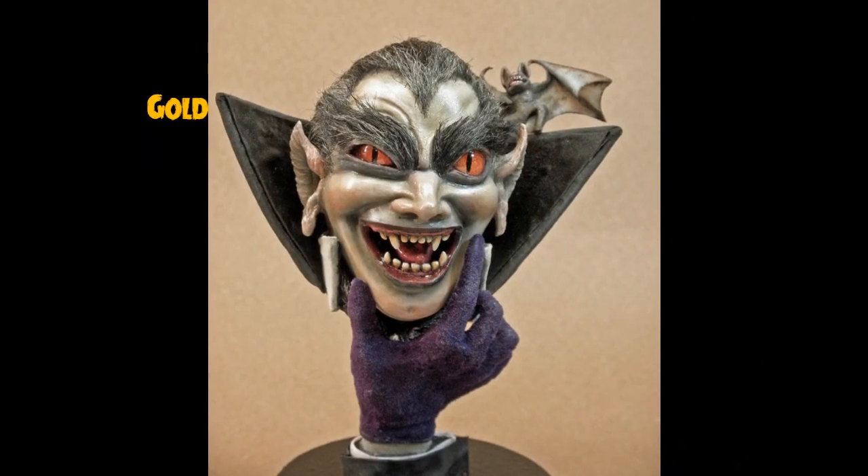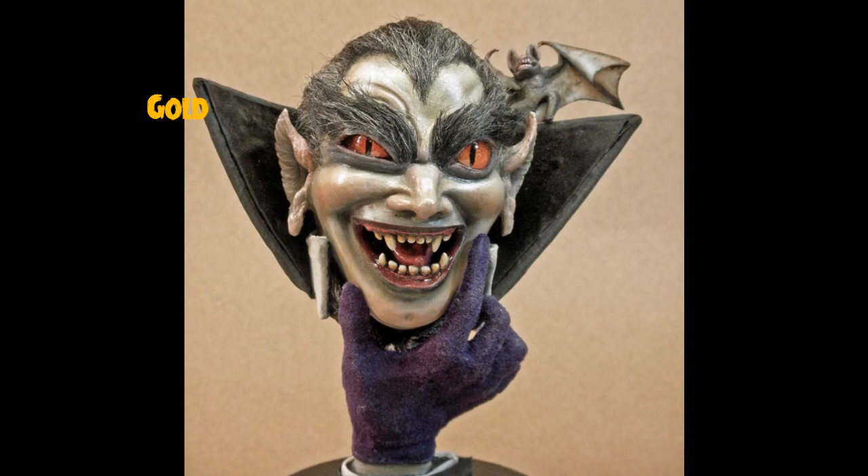Floyd, stop goofing off over there and hand me the envelope. And here we have the envelope — thank you very much, Floyd. You're doing an amazing job at that. All right, and who do we have here? Drumroll. Coming in with the gold, we have... Mark McGovern with the Haunted Glow Heads Vampire! Very well done, Mark.